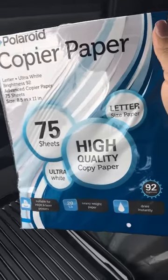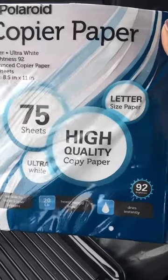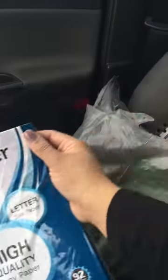I got this pack of Polaroid copy paper — 75 sheets, high quality, letter size. I figure Polaroid brand is a good deal for a dollar.